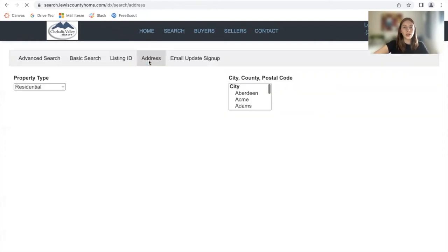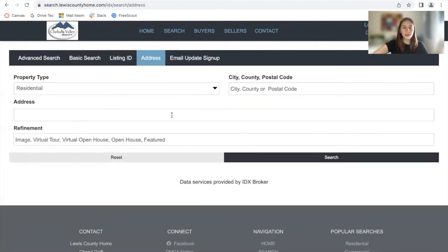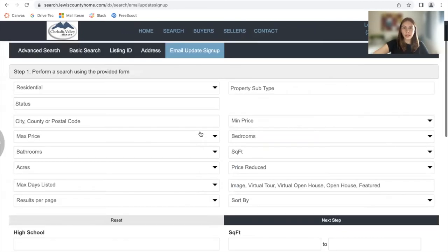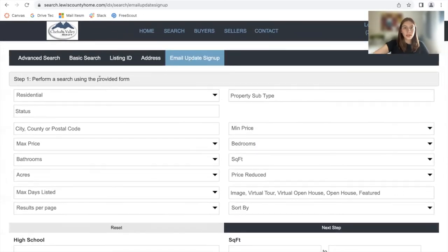They can search by address if they know the address of the property. This is very useful for condos because all the condos have the same address. And if they search using this button, they will be receiving email updates automatically because they're using the email update sign-up form. So these are the sections that these buttons take you to.